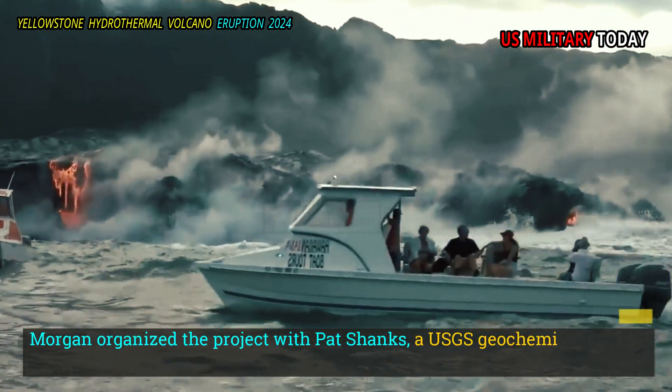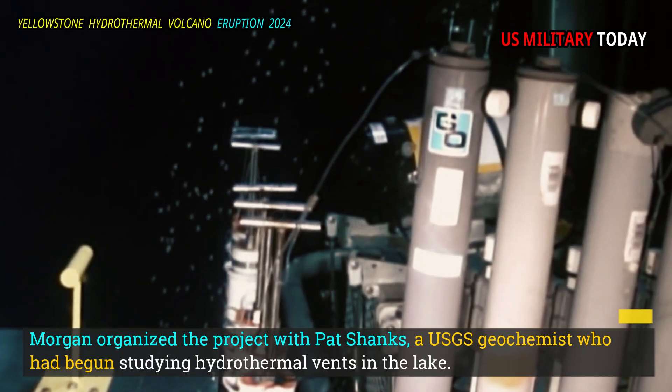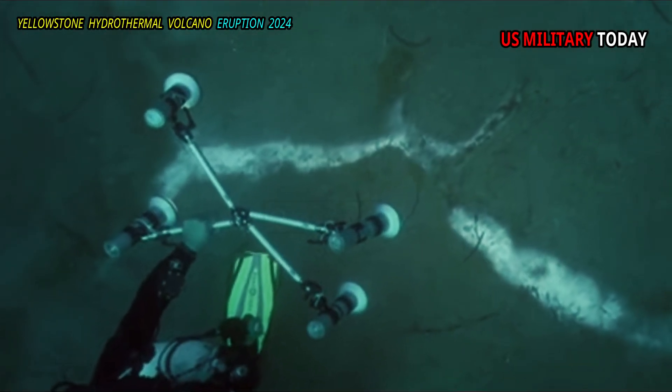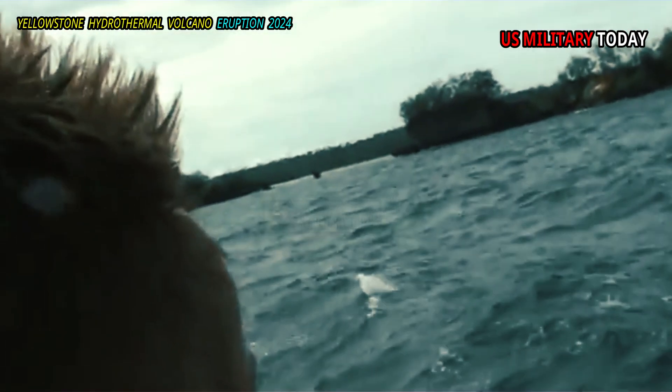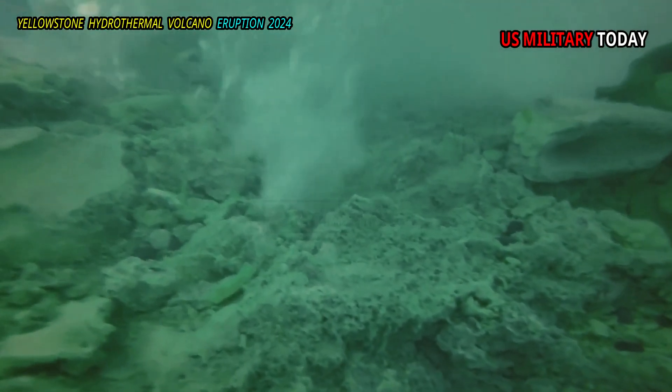Morgan organized the project with Pat Shanks, a USGS geochemist who had begun studying hydrothermal vents in the lake. He desperately needed a map of the lake floor to replace the time-consuming method of searching for vents — venturing out onto the flat surface of the water by boat in the morning to see where gas bubbles rose from the vents beneath.